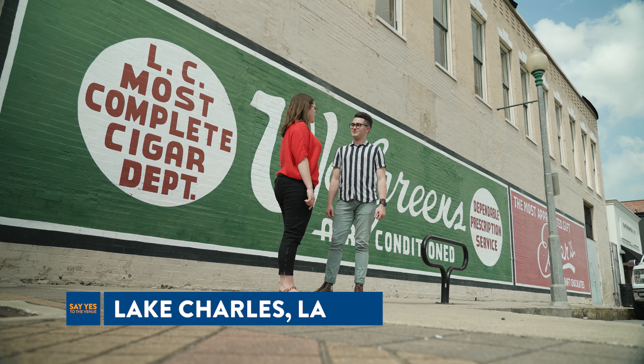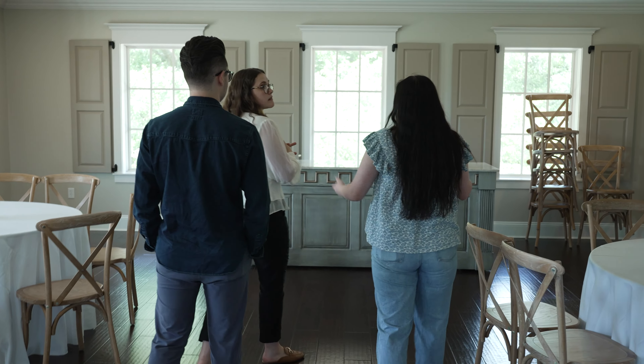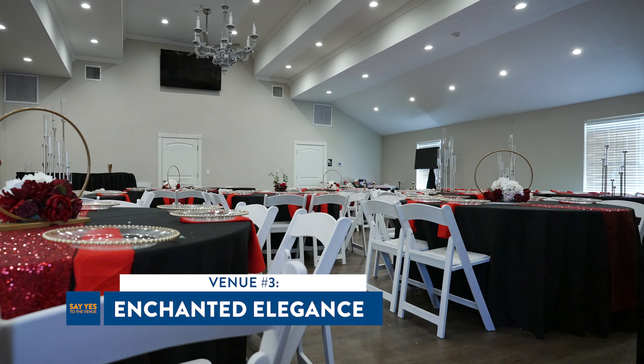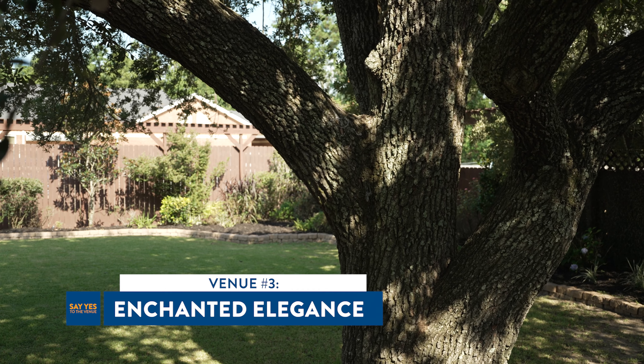Lake Charles couple Grant Kelly and Eloise Bouillon are searching for the perfect wedding reception venue. Having already toured two venues in Lake Charles, the couple continues their search in Moss Bluff as they stop by Enchanted Elegance, a multi-use event center with a picture-perfect outdoor scene.